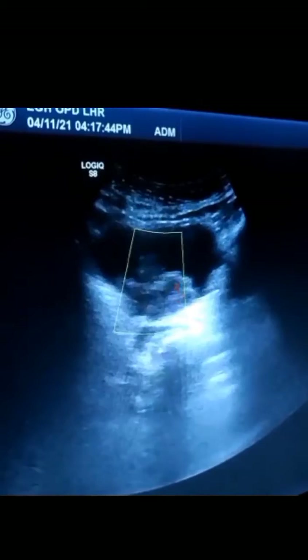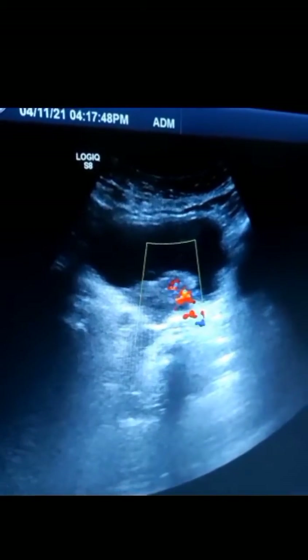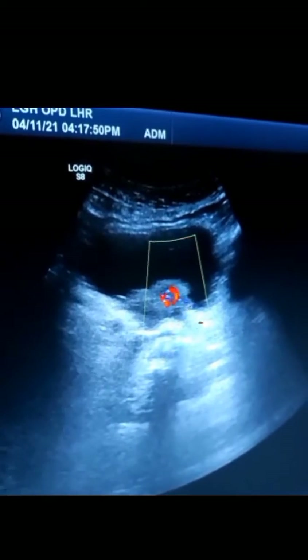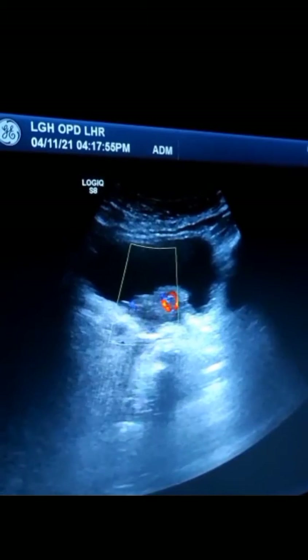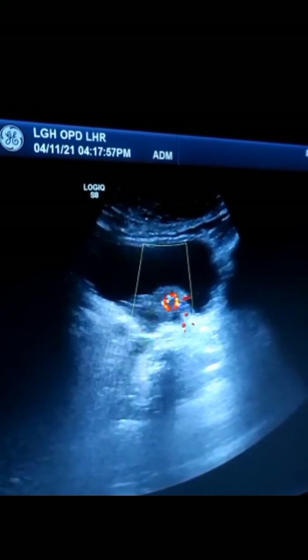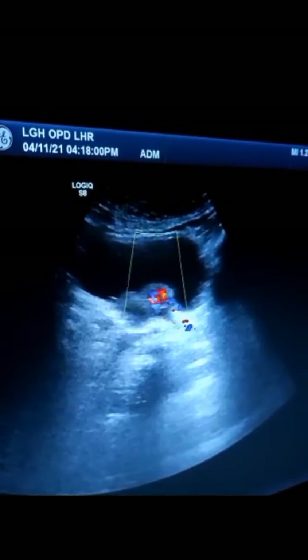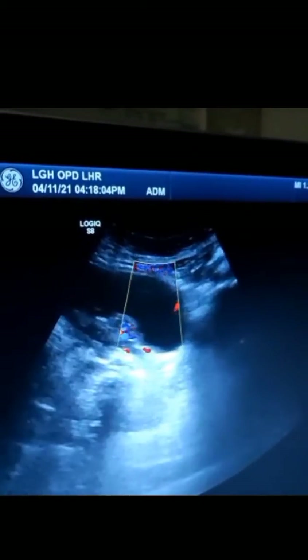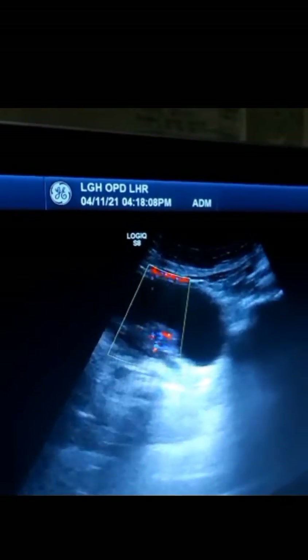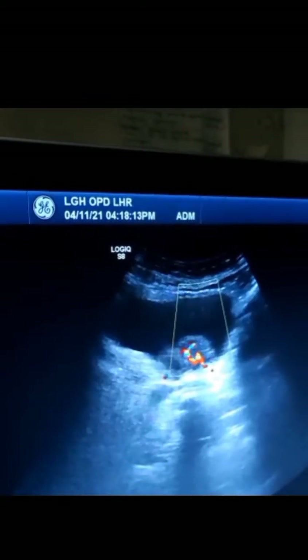Here we are opening the bladder in the transverse axis. The probe of the ultrasound has been placed over the bladder. You can see there is a solid heterogeneous mass arising from the base of the bladder. The mass is taking blood flow — the lines of blue and red show specific arteries and veins providing blood to this mass.